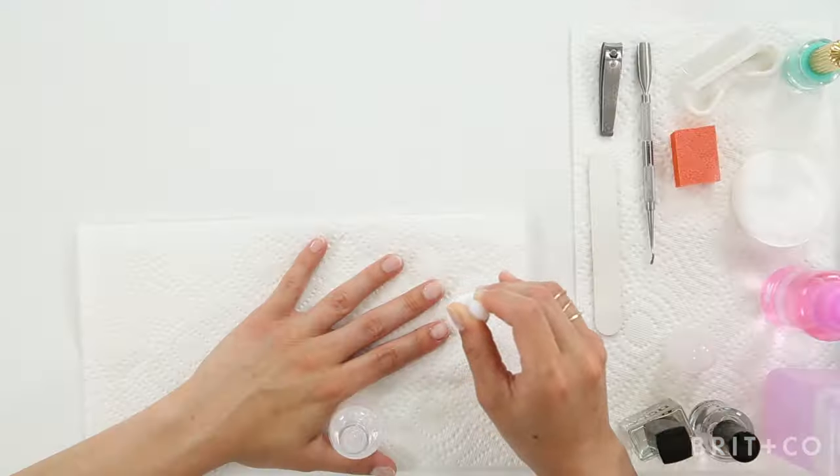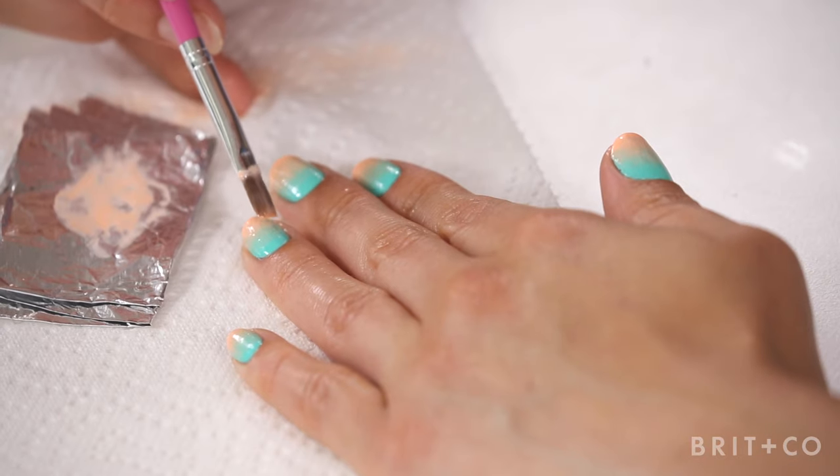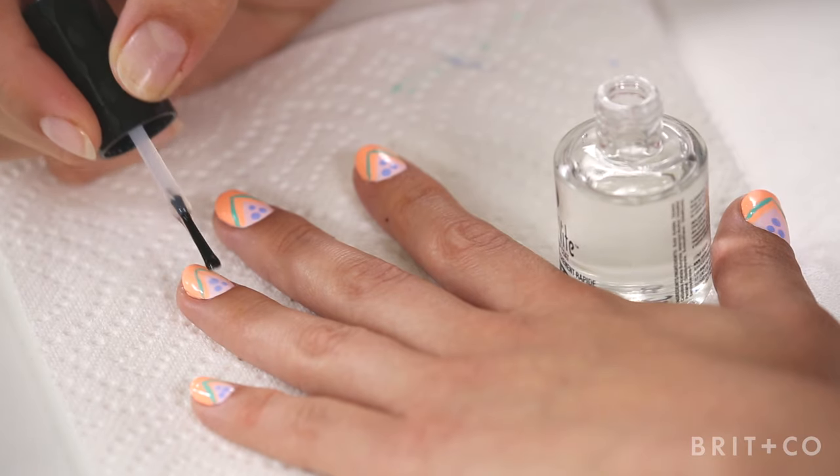Today I'm so excited that I get to show you guys some of my insider secrets. We'll walk through a basic mani and then we'll get down to the fun stuff. I'll show you some of my favorite classic techniques, ombre and layering. And then we'll rock this geometric detailed design.